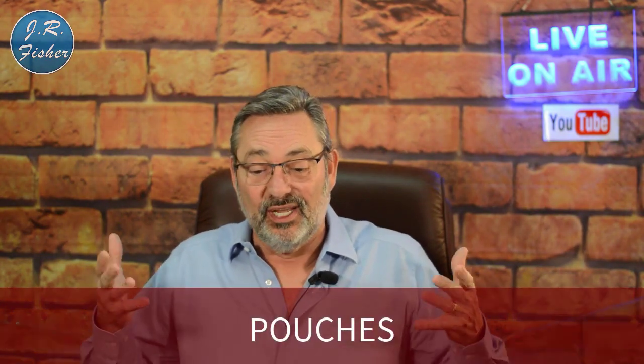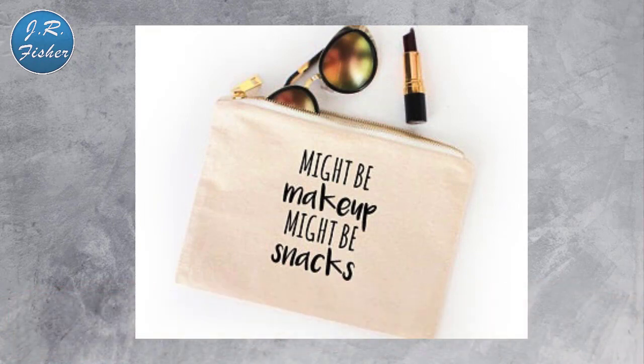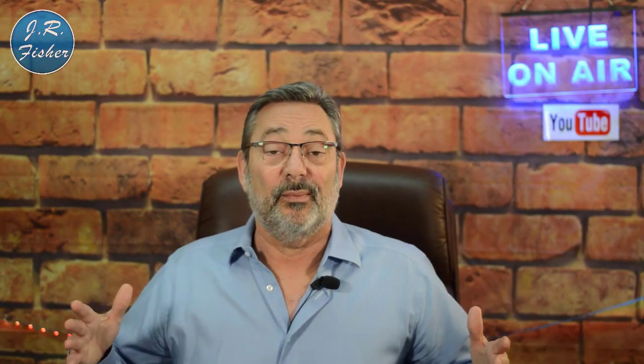Number ten is small pouches — they hold pencils, makeup, and other small items people like to carry around, great for travel too. Put a cool saying or picture on them and they'll be one of your best sellers. People tend to replace these regularly once they get tired of the design, so you can sell to the same customer over and over again.